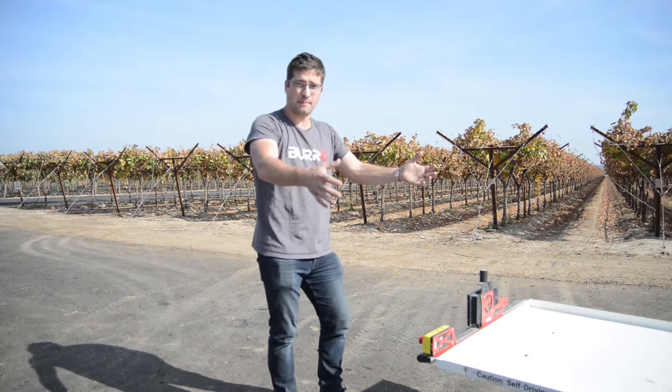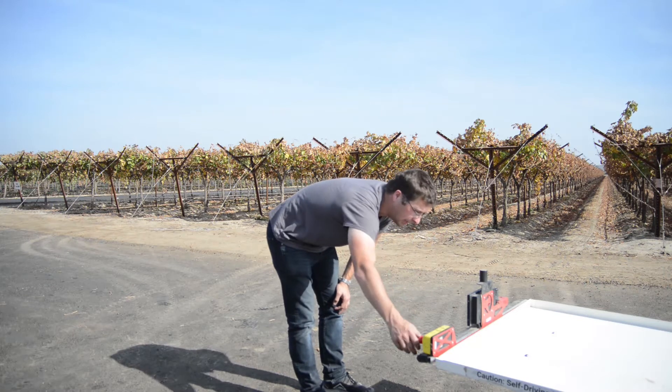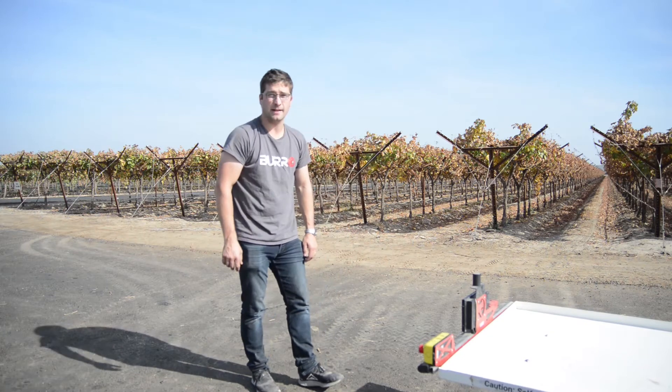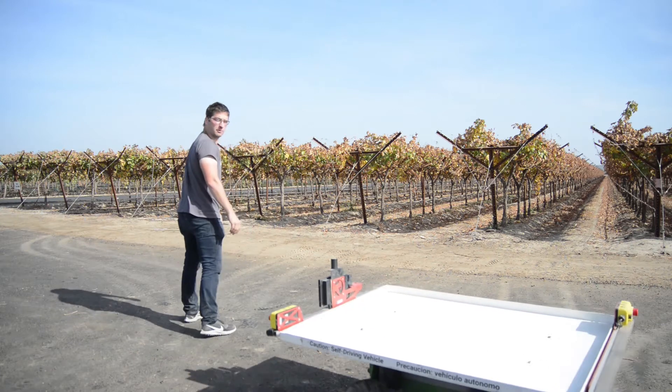So let's imagine that my pack table is right here. I go to my robot which is out here in front. I'm going to set up a new route. It's gonna make a pinging noise, which means that it's found me and it's ready to go. And I'm just going to train it from where my pack table is over here into the first row where my pickers might be working.